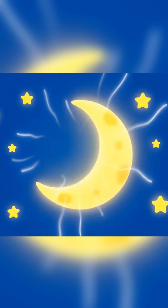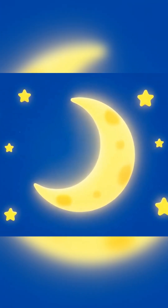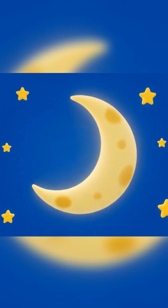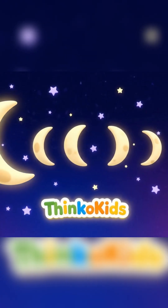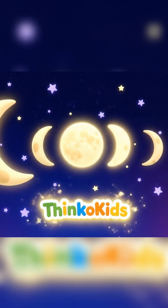Then the moon starts to shrink again into the waning crescent and the light slowly fades. Now you know the phases of the moon! Keep exploring the wonders of space with Thinko Kids!